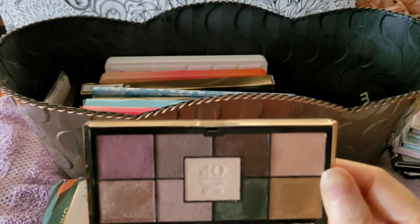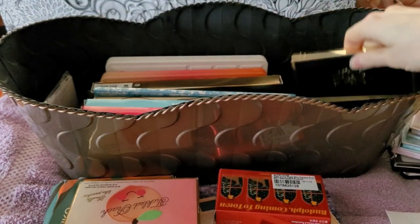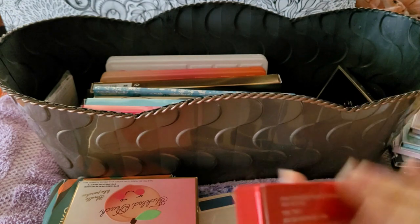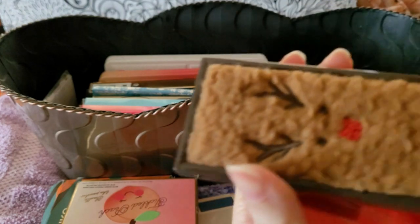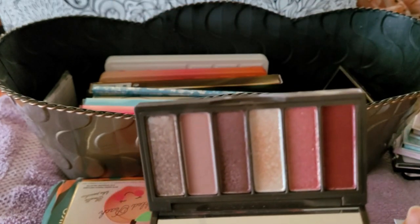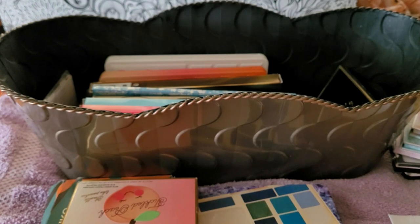Siaté — I actually like it. Siaté is hit or miss, it's either really good or really bad, but I like this color story so I'm keeping it. I'm actually excited to use it. This is Toot House, a Korean brand — I only kept it because of one specific shade. It wasn't particularly good overall.